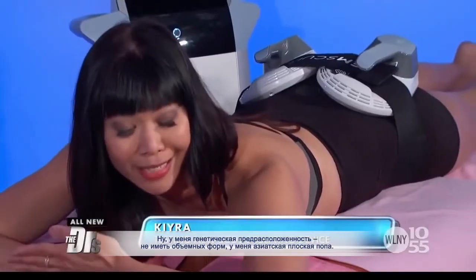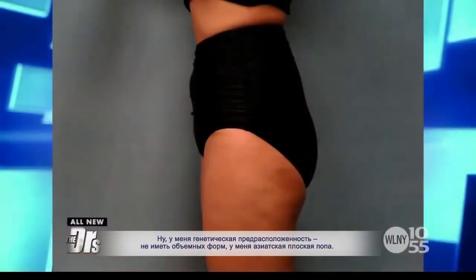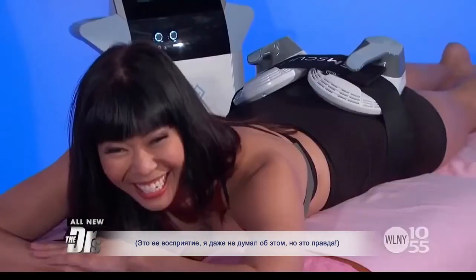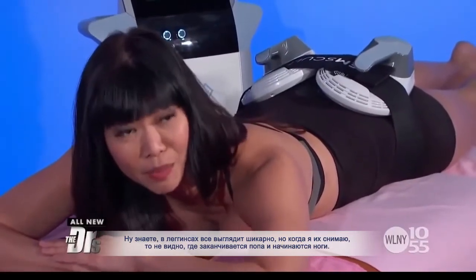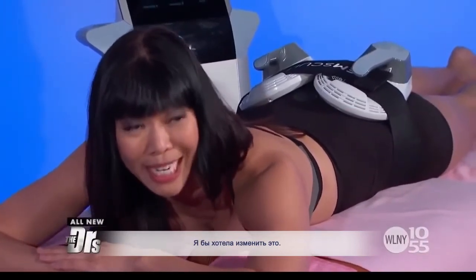Tester Kira is up first. She says she's genetically predisposed to not have a booty — what she calls 'Asian flat butt.' Dr. Kinney says that's what they're there for. Kira explains that it looks fine in yoga pants, but you can't tell where her butt starts and her thighs begin.